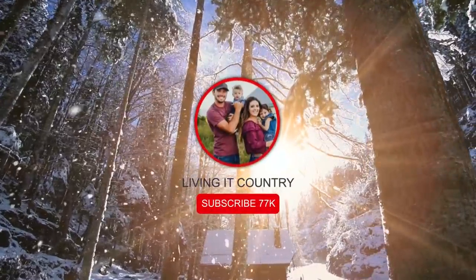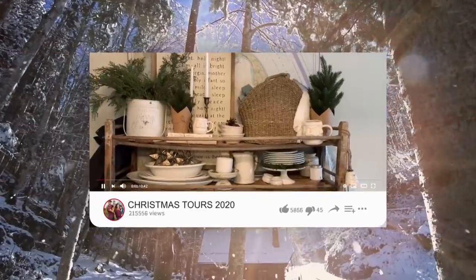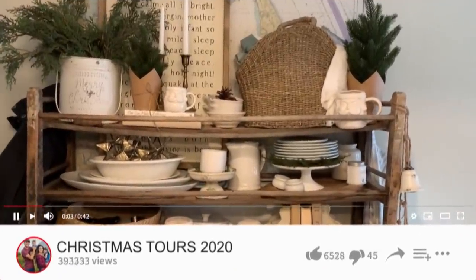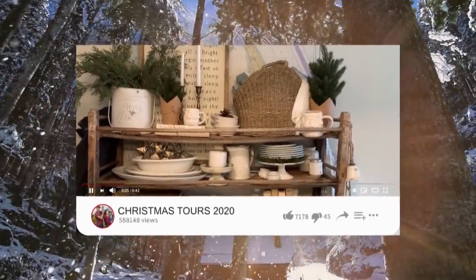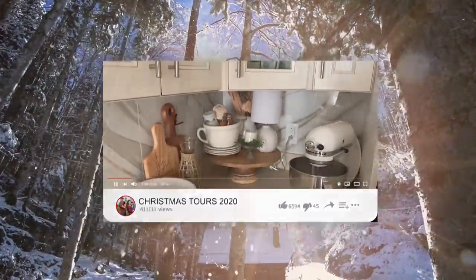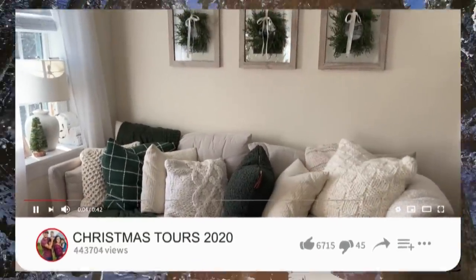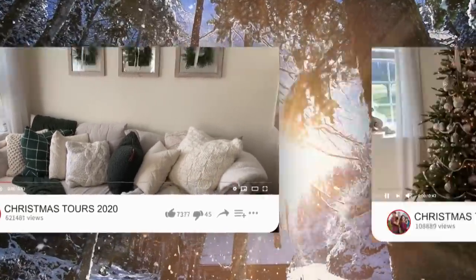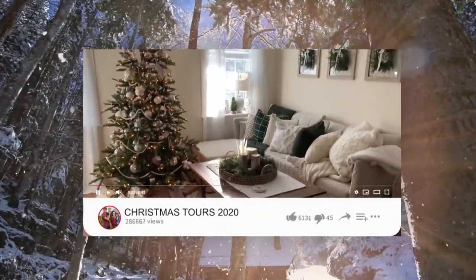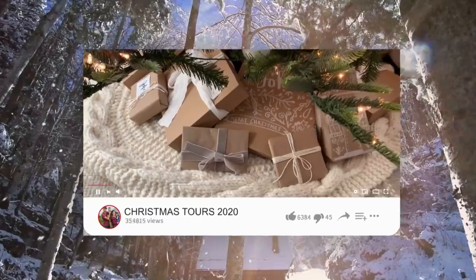Hey friends! Welcome to Livin' It Country. Today I am so excited to be sharing Sam from the 617 Farmhouse on Instagram. She is back sharing her beautiful little apartment that is decorated so farmhouse for the Christmas 2020 season. You guys are going to love her home so much. I'm going to link her last tour in the description box below — make sure you check that out. Without further ado, let's get started.